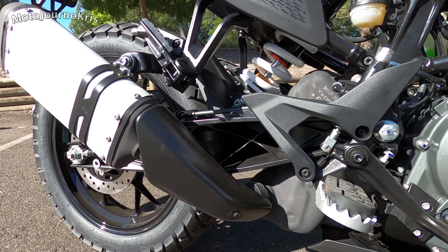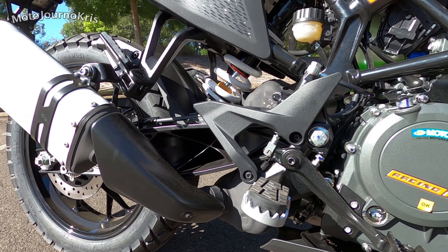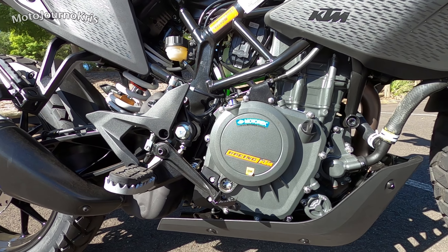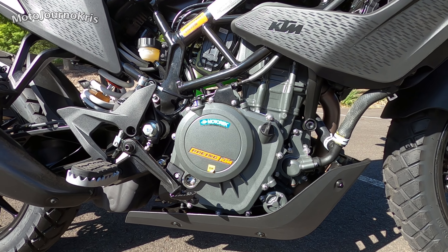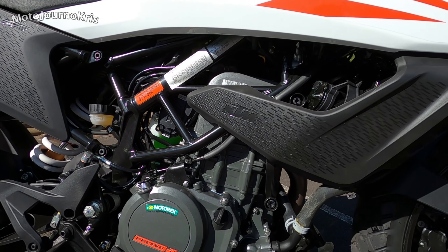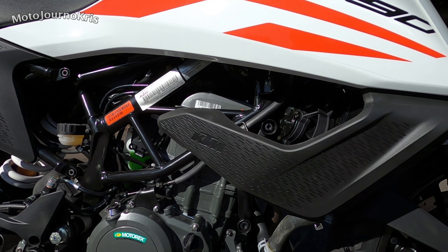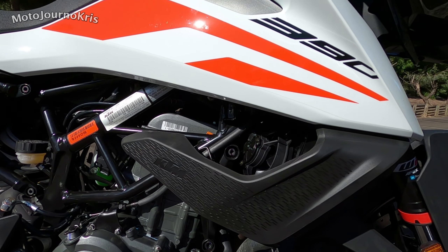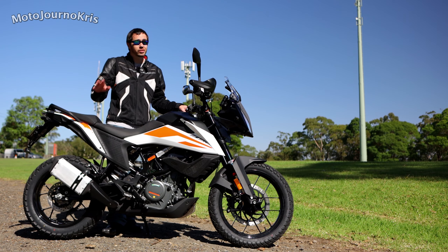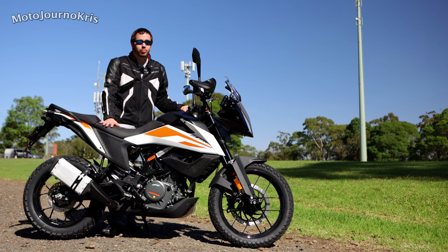The seat height is 815mm - it's on the taller side for LAMS or beginner motorcycles but very very reasonable for adventure or enduro/dual sport models, so that's a nice compromise. I'm 180 centimeters and I can get one foot down flat with no issues at all. I'm just that tiny little bit too short to get both feet down flat on the tarmac, however if I was in my adventure boots that would not be a problem.